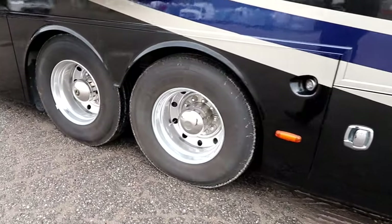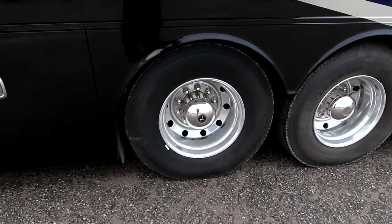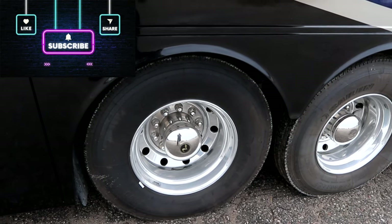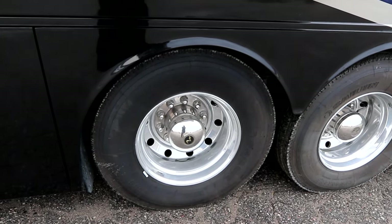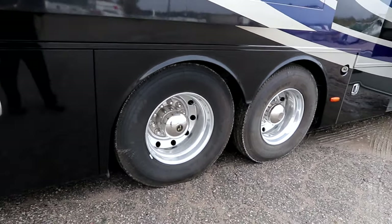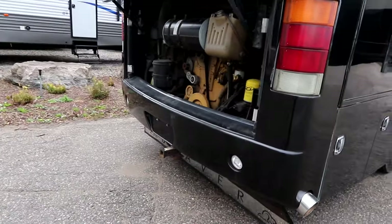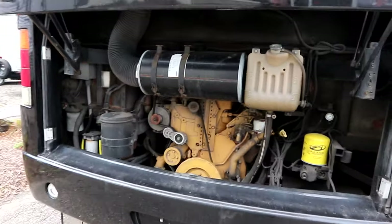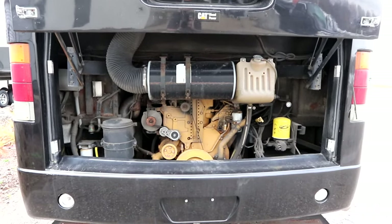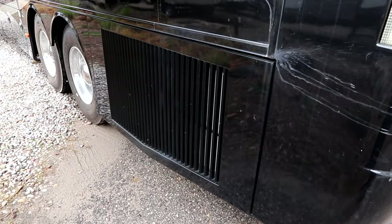As we progress back you'll notice we have our tag axle because it is a 42 foot coach. This Contessa is built on a large custom chassis by Roadmaster. This rear tag rather than just decompressing will actually lift up off the ground to give you maneuverability of a shorter unit. This unit is powered by a C9 Caterpillar upgraded to 425 horsepower. It is a side rad so you can see the easy access to our engine compartment for regular maintenance, and our rad is right here on the side.